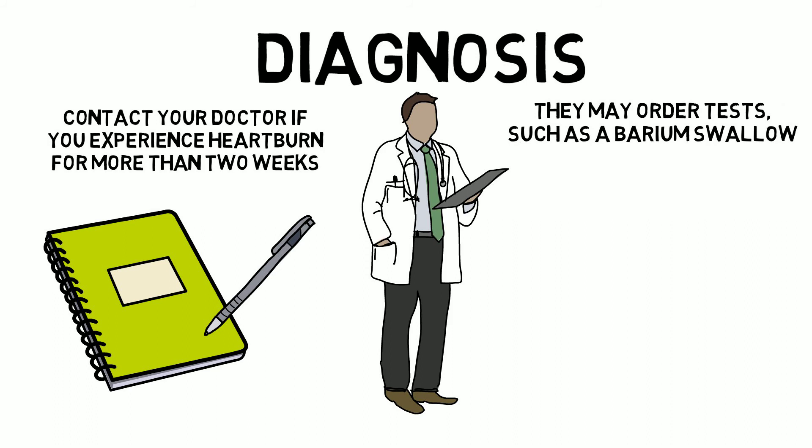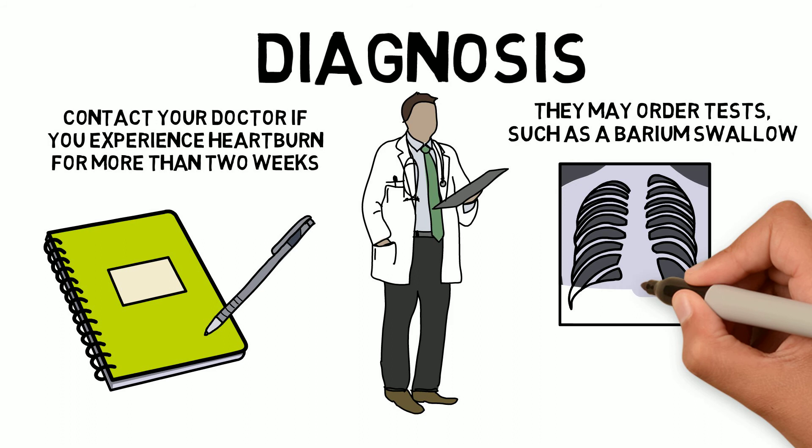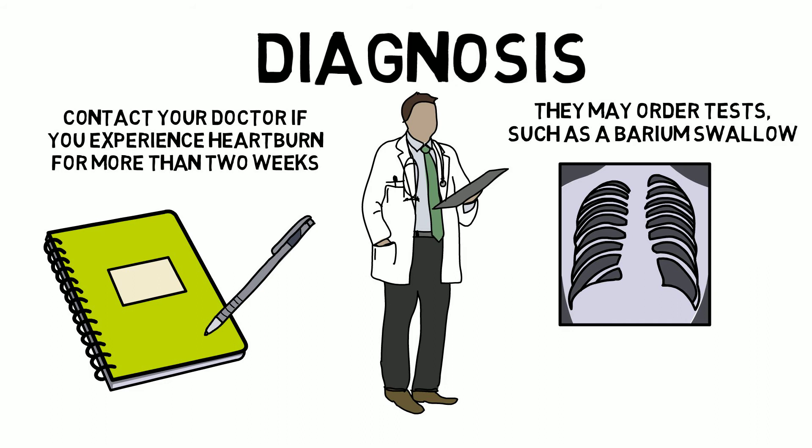Imaging is used to examine your upper digestive tract. The chalky liquid allows the doctor to see a silhouette of your esophagus, stomach, and upper intestine. You could also be asked to swallow a barium pill that can diagnose a narrowing of the esophagus that may interfere with swallowing.